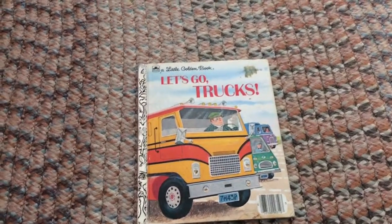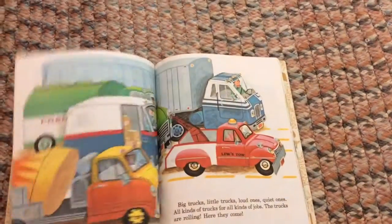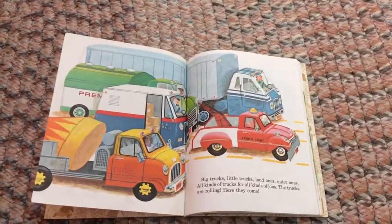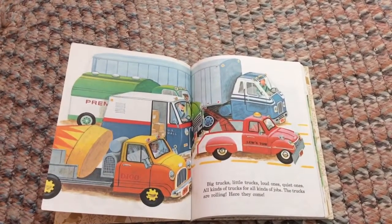Let's go trucks! Big trucks, little trucks, loud ones, quiet ones — all kinds of trucks for all kinds of jobs.